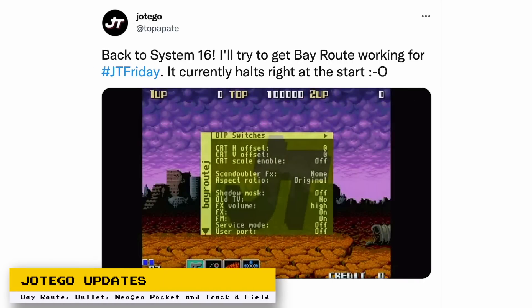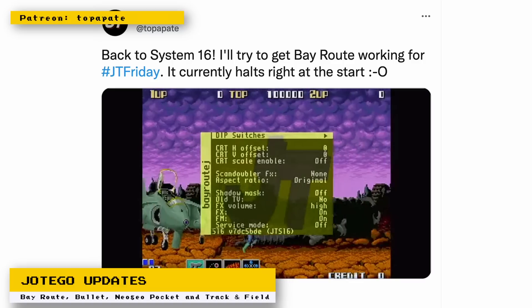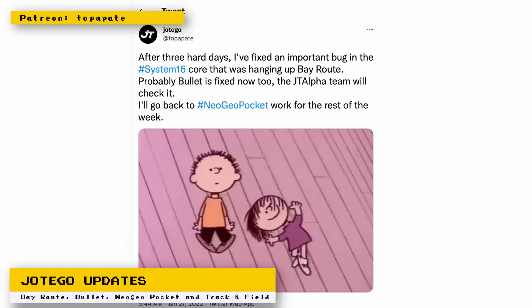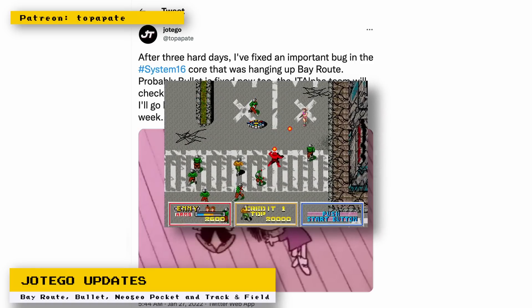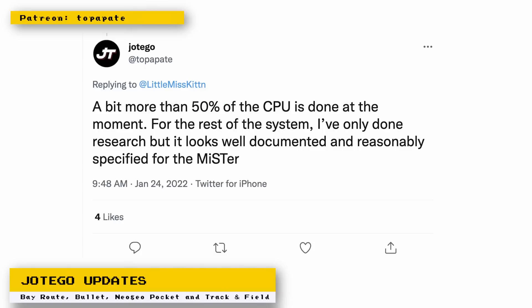MiSTer core developer hotego has been very busy. He returned to some System 16 development and started debugging for Beirut, which would hang when trying to start a game. Beirut is a contra-like run-and-gun game by Sega and Sunsoft where the player can collect various weapons and switch between them on the fly. He found an important bug that fixed the hanging issues, which also may have had the added benefit of fixing another System 16 game called Bullet. Bullet is a top-down twin-stick shoot-em-up — think of it as a Mercs-style game with Smash TV gameplay. He then continued working on the Neo Geo Pocket CPU, which he has a little over 50% complete, and he believes the Neo Geo Pocket as a whole should work fine on MiSTer.